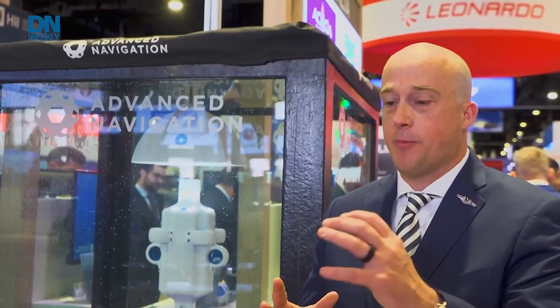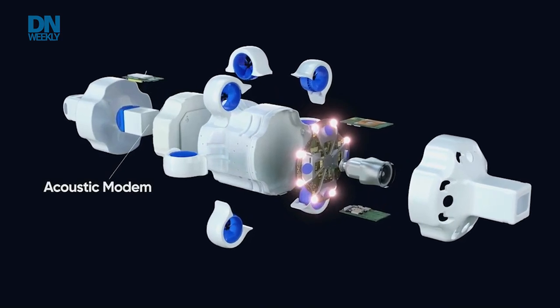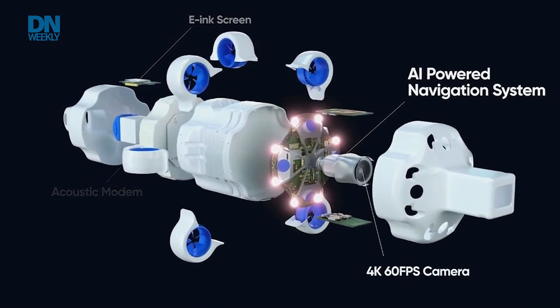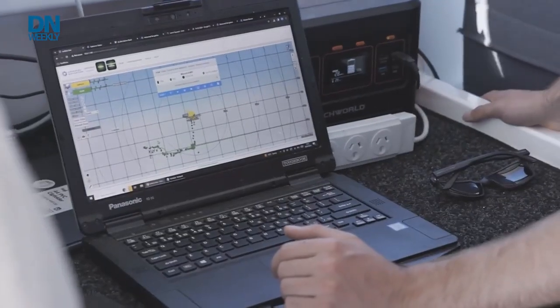The ability to operate untethered means it has more sensors onboard than a standard undersea drone — a DVL and a sonar system to help map and establish position, as well as an INS onboard. Combined with our AI, this enables it to do dynamic photo imagery rather than a static scenario that some competitors offer.